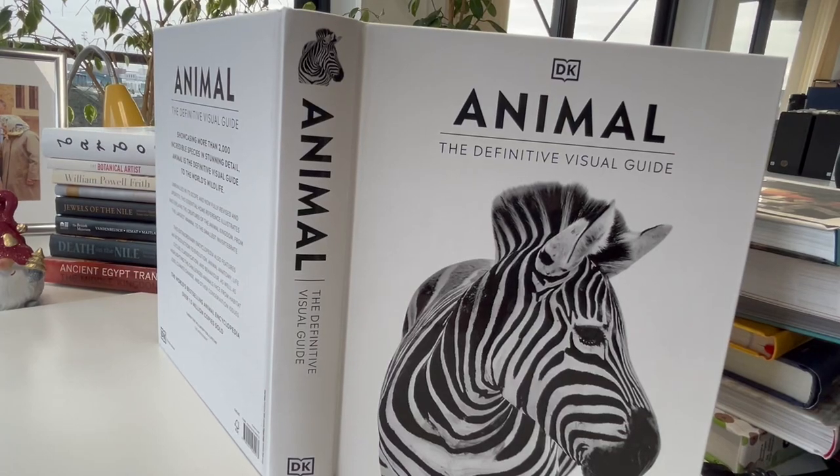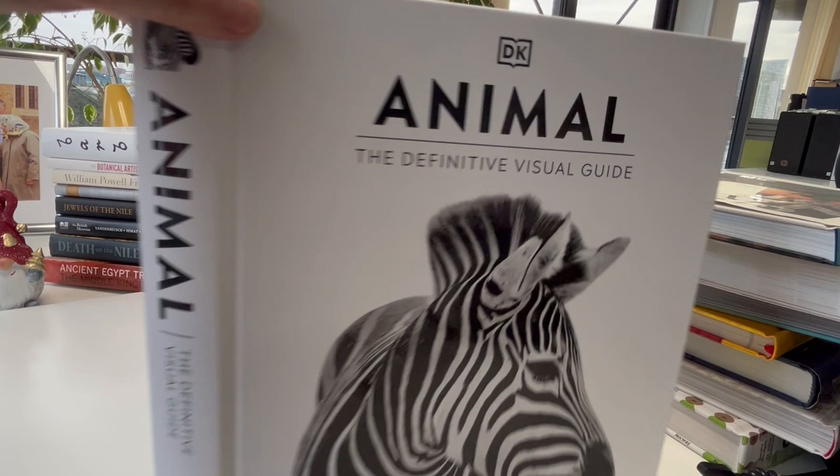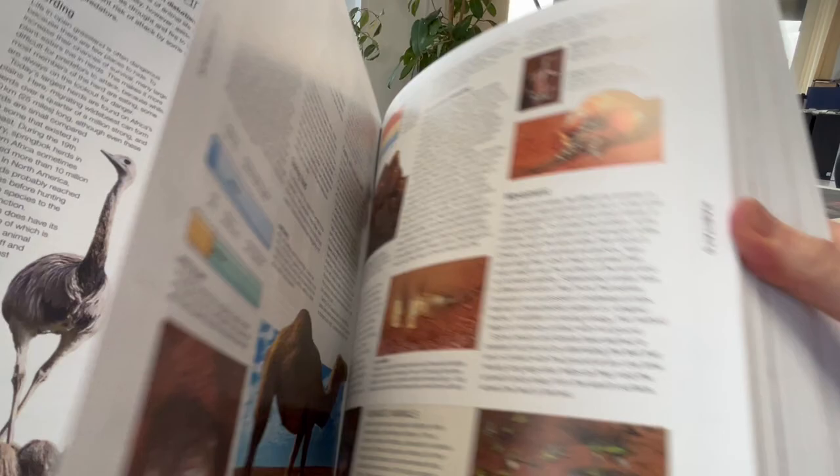A spectacular Dorling Kindersley definitive visual guide to the animal kingdom, showcasing 2,000 incredible species in an unrivaled extraordinary encyclopedia of life cycles, classification, behavior, and the challenges of changing habitats. This has sold over a million and a half copies and I think it's the first time discounted. It's a £40 monumental tome, now £25 through bibliophilebooks.com. It's the new edition, researched and written by a team of 70 academics.